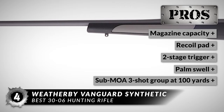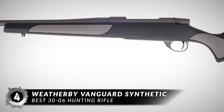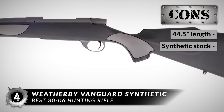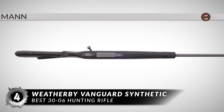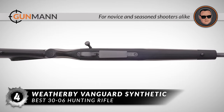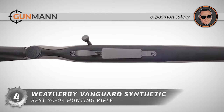It is guaranteed to shoot a sub-MOA three-shot group at 100 yards. However, it is on the longer side at 44.5 inches, and its synthetic stock lessens visual appeal for some. To sum it up, it is extremely accurate and exceedingly durable. It is suitable for the novice shooter as well as most seasoned hunters, and it has a three-position safety.